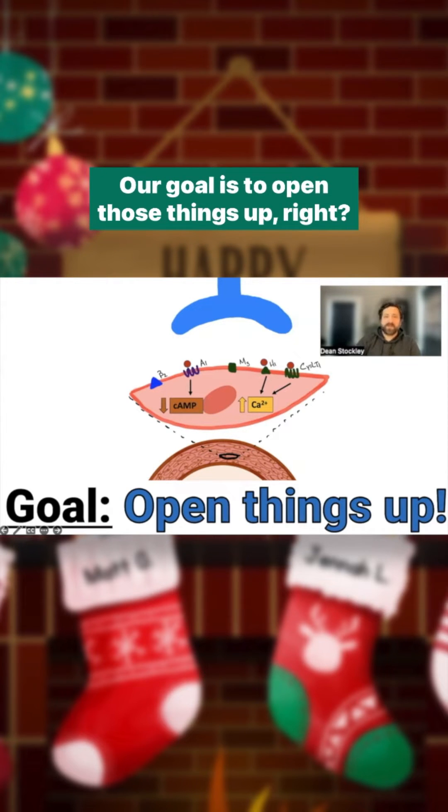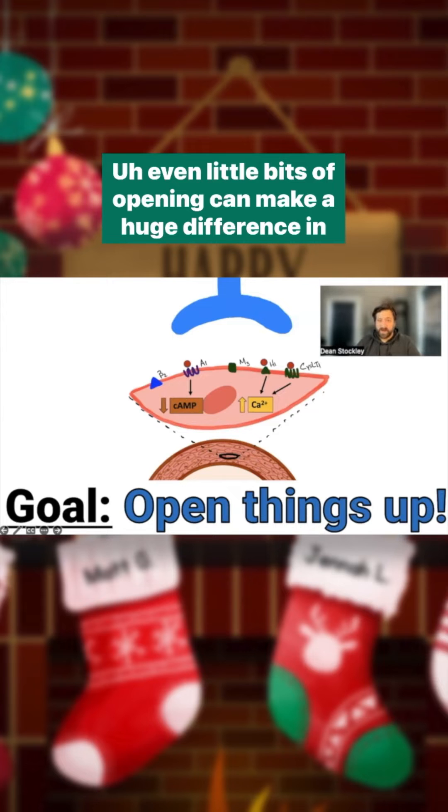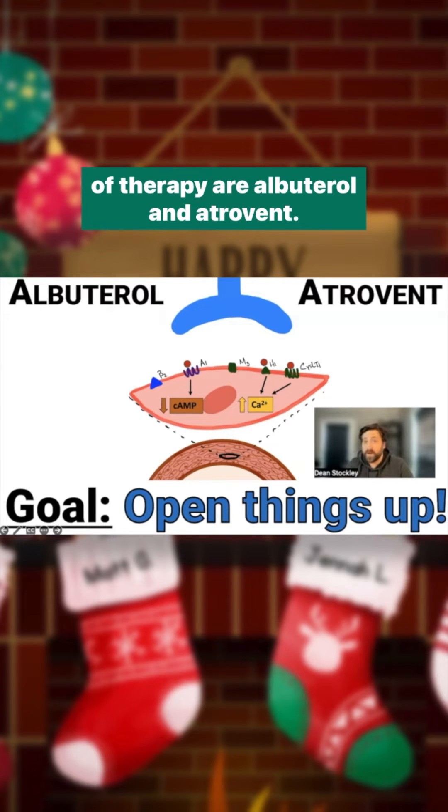Our goal is to open those things up. We need to increase the airway size to increase the airflow — even little bits of opening can make a huge difference in these patients. We can do this in several different ways, but two mainstays of therapy are albuterol and atropium.